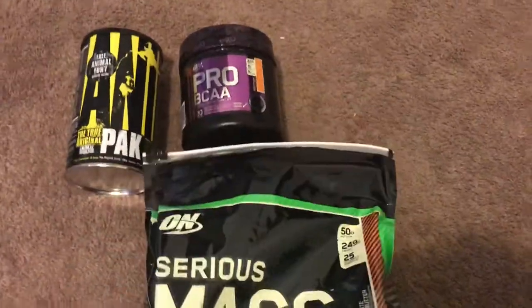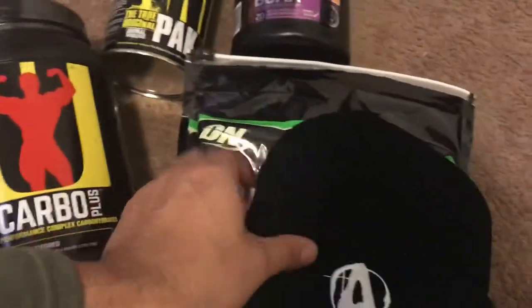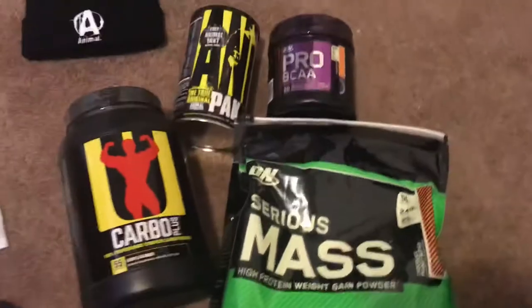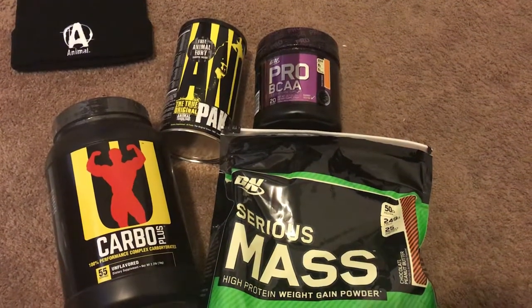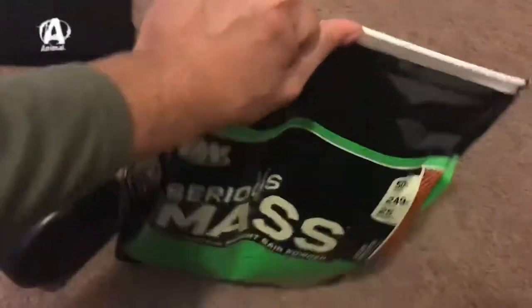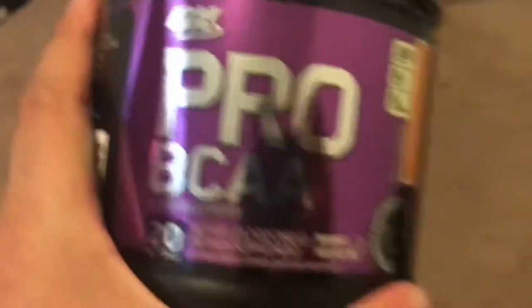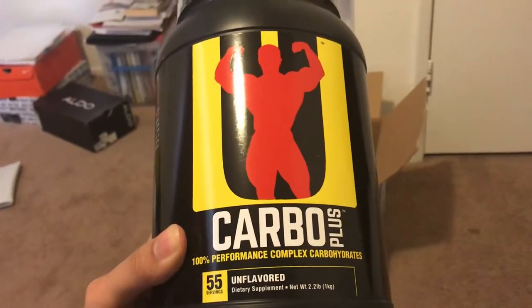So essentially I got my mass gainer, my Pro BCAA, my Animal Pack with the beanie, and my Carbo Plus. This order didn't cost a lot — I believe it was about a hundred dollars for the whole thing, which is really great. I've got pretty much everything I need: my multivitamin, my branched chains, and my protein and carb source. I'm really excited about trying the Pro BCAA and seeing if my recovery improves. And if the Carbo Plus turns out to be good, I'll make sure to include it in every order because it's only nine dollars — that's a great price for a carb supplement.